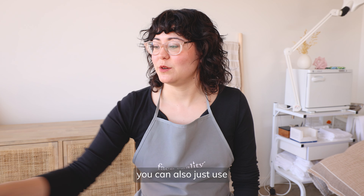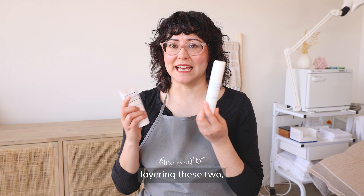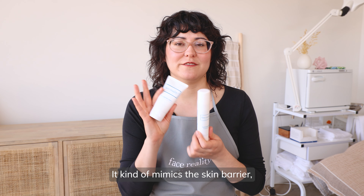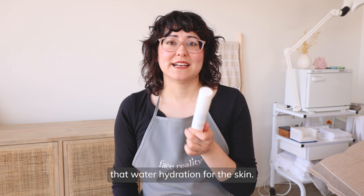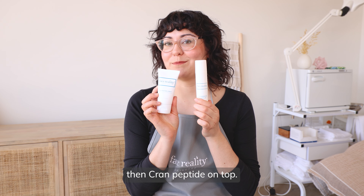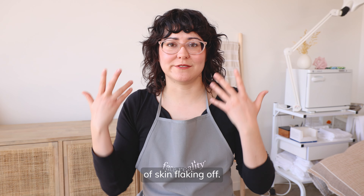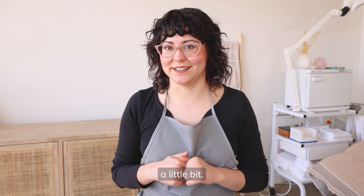If you don't have HydroCalm, you can also just use HydroBalance and Cran Peptide. I do recommend layering these two because Cran Peptide is really nice for giving a protective layer on the skin — it kind of mimics the skin barrier — whereas HydroBalance gives you that water hydration. Layering the two gives you everything you need; apply HydroBalance first, then Cran Peptide on top. Even though we call this a mini at-home peel, it shouldn't make your skin do a full peeling with large amounts of skin flaking off. If that does happen, you're using too strong of a home peel and you'll want to reel it back a little bit.